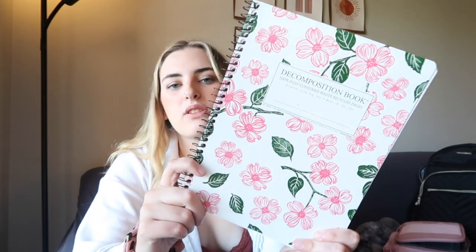This notebook is so cute — it's one of their decomposition notebooks, made from 100% post-consumer waste recycled pages and printed with soy ink. I'm obsessed with them. This one is my to-do list notebook. The way I set it up is I write a big to-do list every single day, then make my time block on Google Calendar accordingly to make sure I get everything done. I had just run out of my current one, so it was time for a new one.